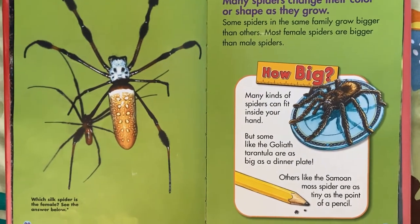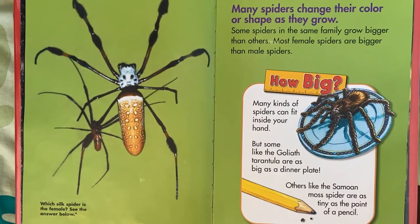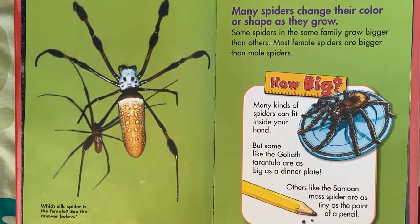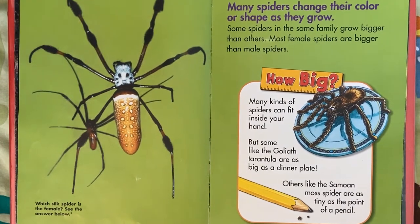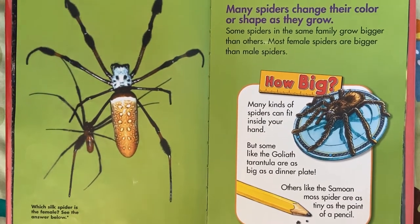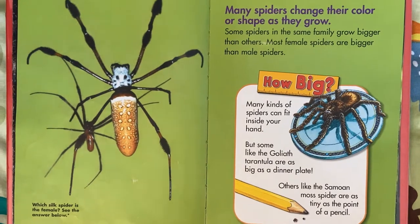How big? Many kinds of spiders can fit inside your hand, but some — like the Goliath Tarantula — are as big as a dinner plate. Wow, that's really big! Others, like the Samoan moss spider, are as tiny as the point of a pencil. That's really tiny.